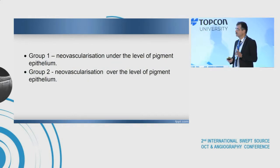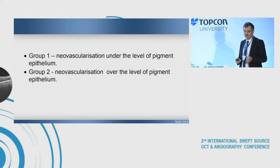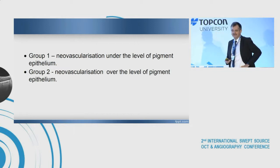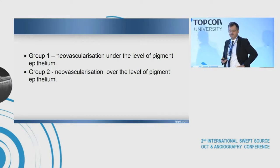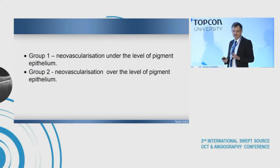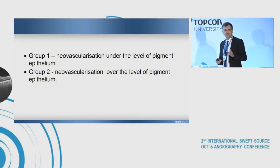We chose two groups. One group: neovascularization under the level of pigment epithelium, and the second group: neovascularization over the level of pigment epithelium. We could have created more groups, but to simplify, we chose two.